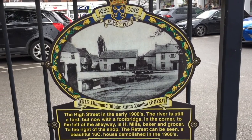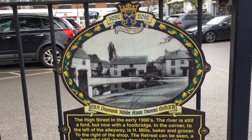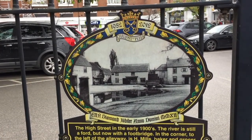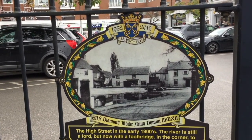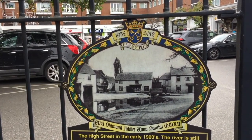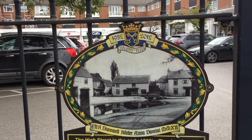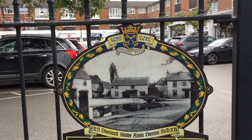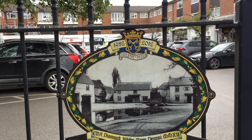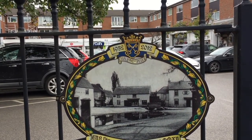Here's the answer to the river question. It says that in the high street in the early 1900s, pictured here, the river is still a ford but now with a footbridge. In the corner to the left of the alleyway is H Mills, baker and grocer. To the right of the shop, the retreat can be seen — a beautiful circa 16th century house demolished in the 1960s.